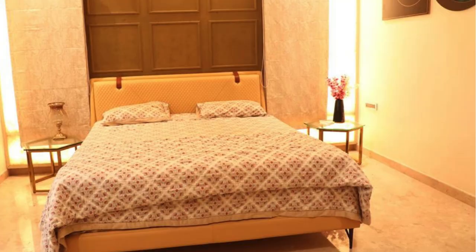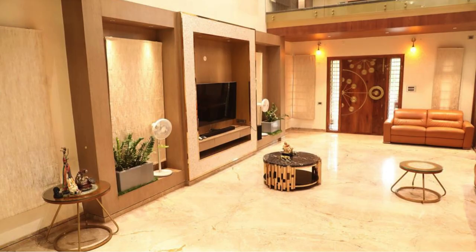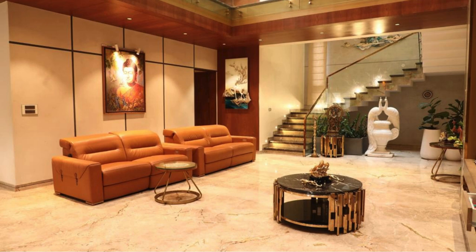From the moment you arrive, you'll be captivated by the villa's impressive curb appeal. The architectural design blends modern sophistication with timeless elegance. The spacious front yard, manicured lawns, and beautiful stone pathway lead you to the grand entrance, setting the tone for what awaits inside.